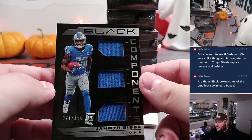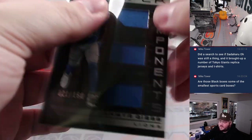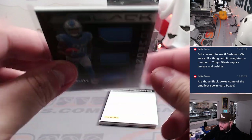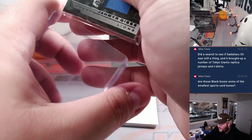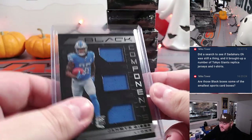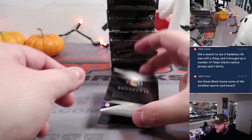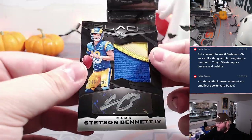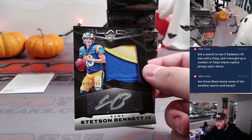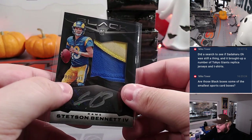Got a redemption here — heard this product can be redemption heavy, so hopefully not too many of these. We'll save that one for last. Oh, we got Stetson Bennett, two-color patch and rookie auto, 36 out of 199 for the Los Angeles Rams. That's going to go to R&B spot six.